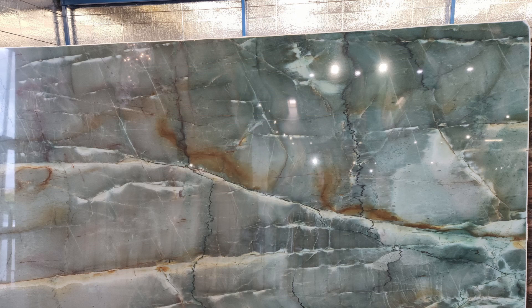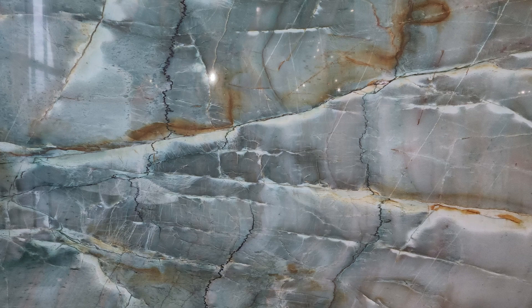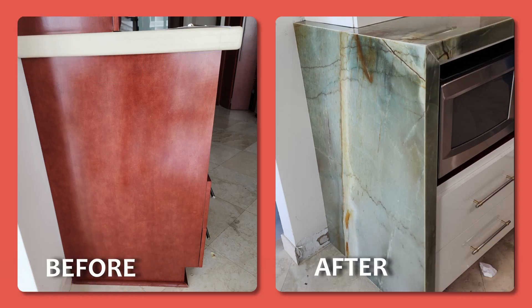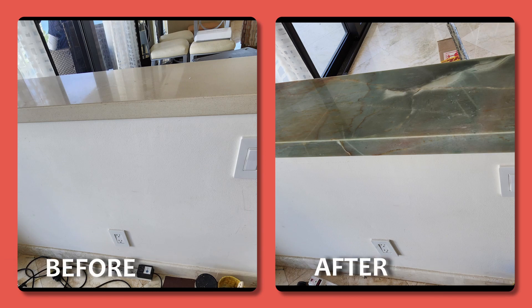Hi everyone, and thanks for stopping by Kayla's World. Today's wow is a kitchen renovation in progress — a before and after showing what a difference a new counter of quartzite can make. Natural stone takes on a life of its own where the design is unique to each slab, creating a mood of luxury in addition to function.